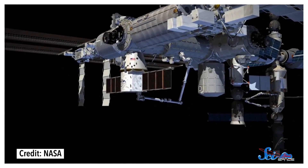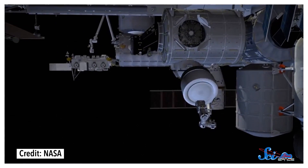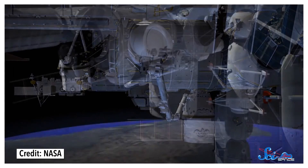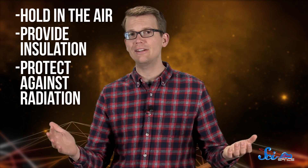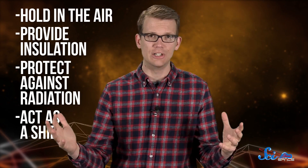Once BEAM arrives, astronauts will use the space station's robotic arm to attach it, perform some systems checks, and then inflate it from a compact 3 cubic meters to its full volume of about 16 cubic meters — about as big as a family-sized camping tent. The module is made of layers of soft, expandable materials that hold in air, provide insulation, protect against radiation, and act as a shield against space debris and tiny meteoroids.